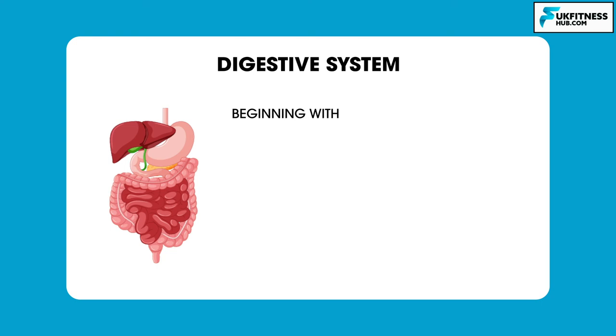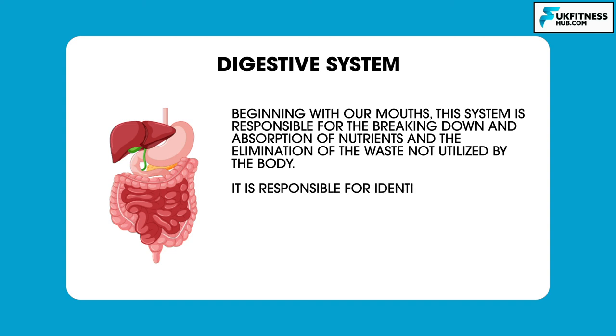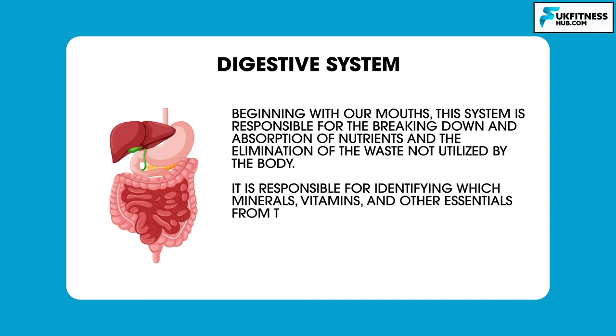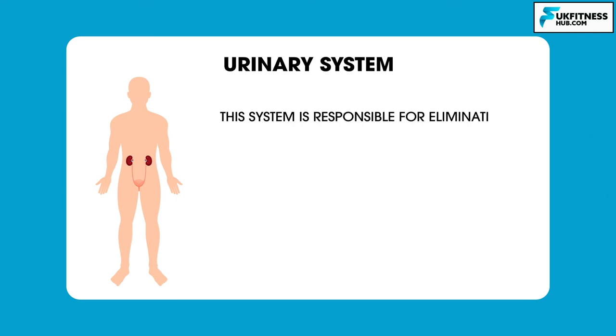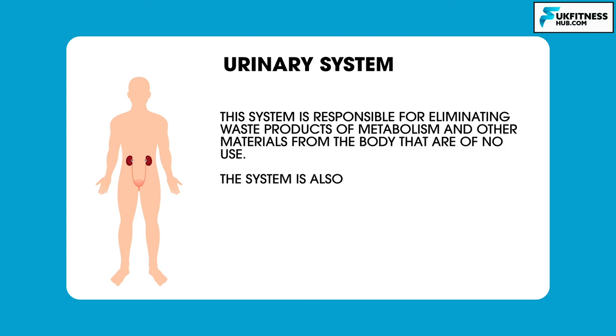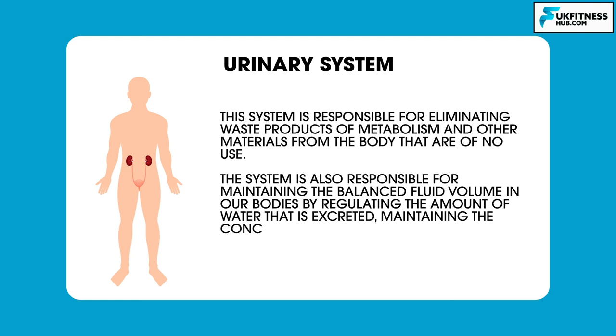The digestive system begins with our mouths and is responsible for the breaking down and absorption of nutrients and the elimination of waste. It identifies which minerals, vitamins and other essentials from the foods we eat can be absorbed, utilized or stored, and which are to be disposed of. The urinary system eliminates waste products of metabolism, maintains balanced fluid volume in our bodies by regulating water excretion, and maintains concentrations of electrolytes and normal pH values of the blood.